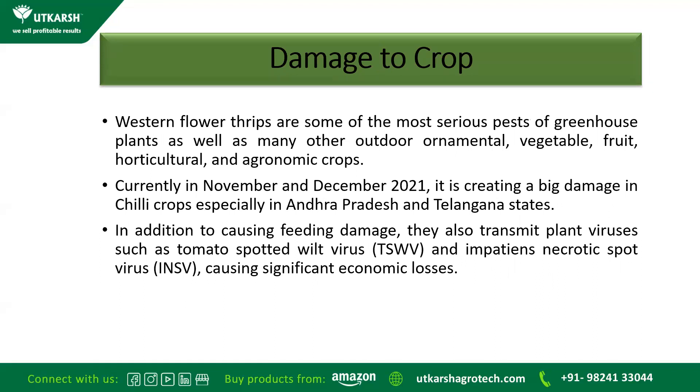Currently, in November and December 2021, it is creating big damage in chilli crop, especially in Andhra Pradesh and Telangana. In addition to direct feeding damage, they also transmit plant viruses such as Tomato Spotted Wilt Virus and Impatiens Necrotic Spot Virus, causing significant economic losses. A similar virus is also seen in chilli crop.